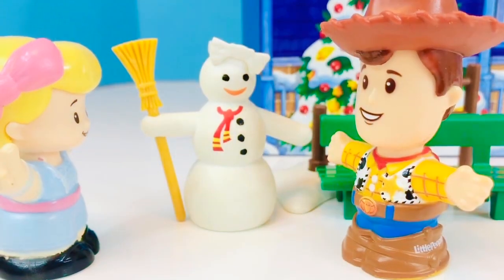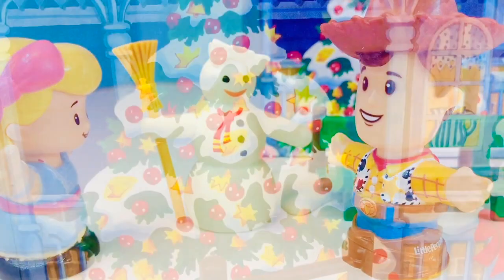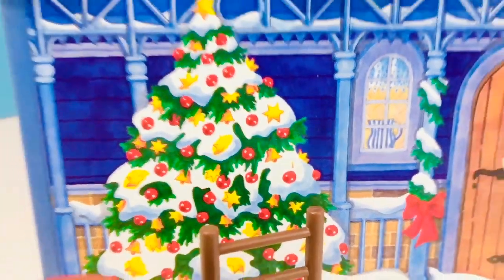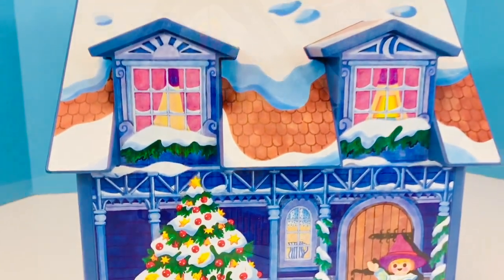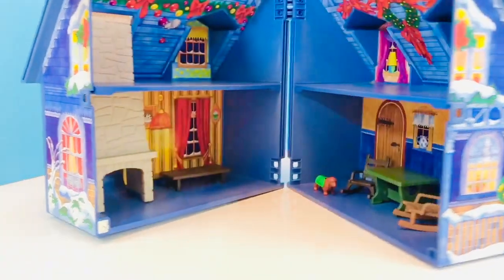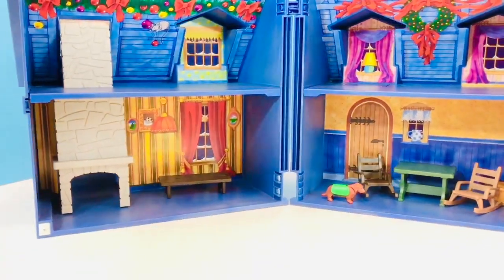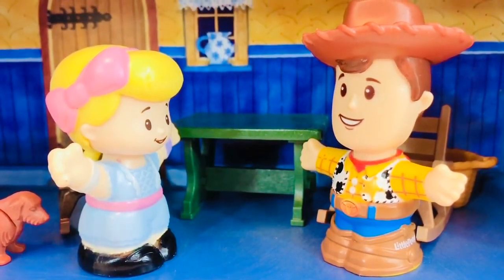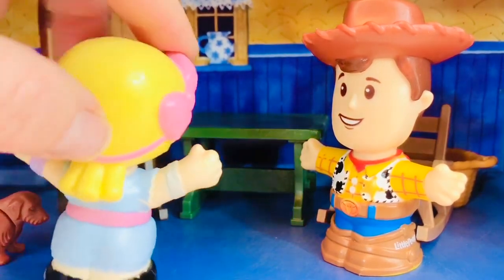Woody and Bo Peep love December — it's the month of Christmas and building snow women. They've also decorated a tree beautifully outside and the house is covered in snow. Let's go inside. It's Christmas Eve and it's time to go to bed. Good night, Woody. Good night, Bo Peep. We'll see you in the morning.